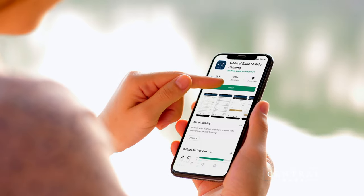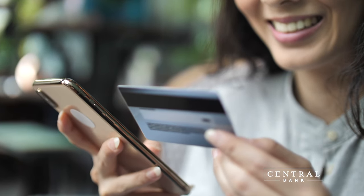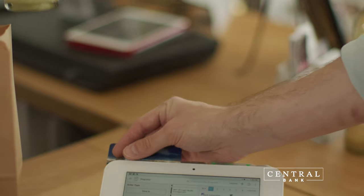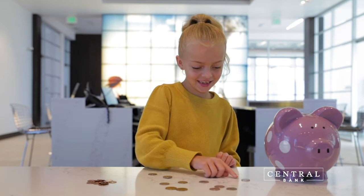Download the app today and build your savings with SpareChange. Simply use your Central Bank debit card anytime you make a purchase. SpareChange automatically rounds up to the nearest dollar and puts the extra change directly into your savings account. Think of it as your own digital piggy bank.